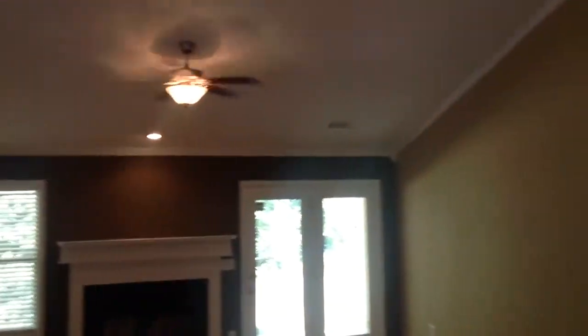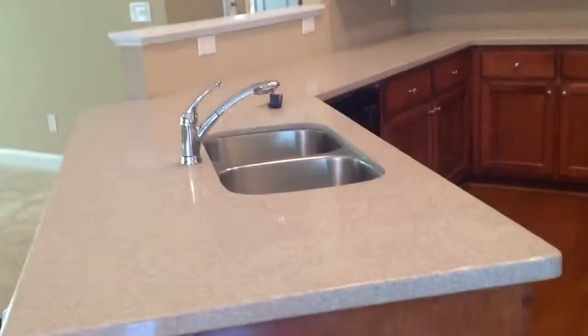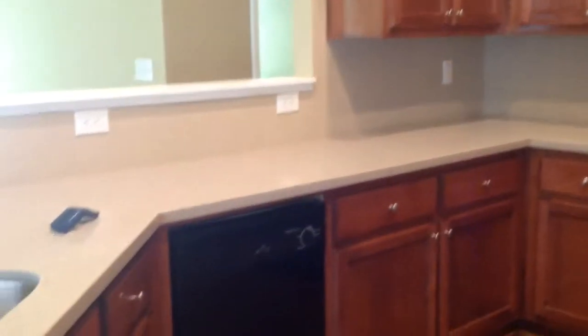Coming out of that, across the hall to the informal dining room area — high ceilings, very nice. Going through the dining room area and coming to the kitchen area. The kitchen has hardwood floors, granite countertops, a dual sink, oven, microwave, dishwasher, and refrigerator. Lots of cabinet space.